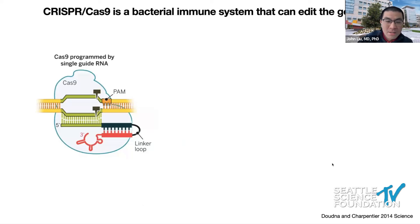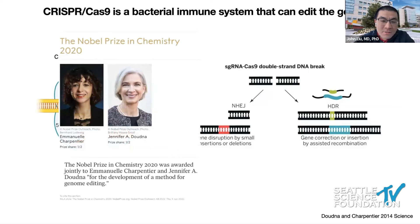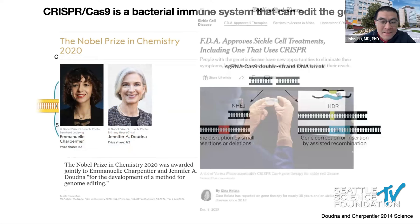CRISPR-Cas9 is a bacterial immune system that was discovered many decades ago. It's essentially comprised of a nuclease protein, Cas9, which can be programmed to go to different sites in the genome, making double-strand breaks in the DNA. The cell's machinery has to fix that DNA damage, and this can result in mutations that we as scientists can exploit to cause targeted mutagenesis and study the function of really any gene we want. This technology led to the Nobel Prize in Chemistry in 2020 to Emmanuelle Charpentier and Jennifer Doudna for the development of this method for gene editing.